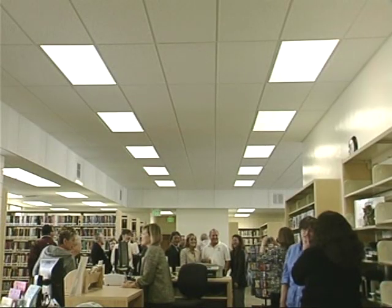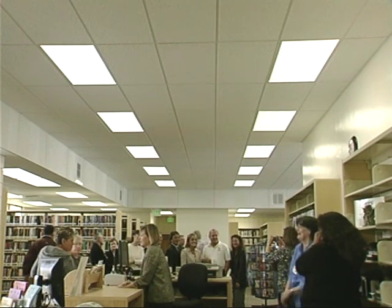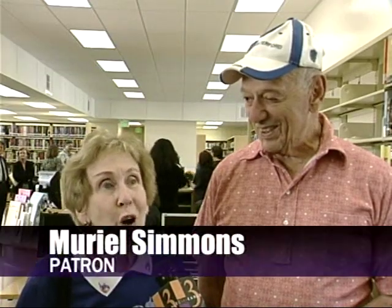And guests couldn't stop talking about the changes, like the updated light fixtures. It was much darker and more difficult to find what you were looking for. Now it's laid out so beautifully. I'm sure you can find anything you want quickly.